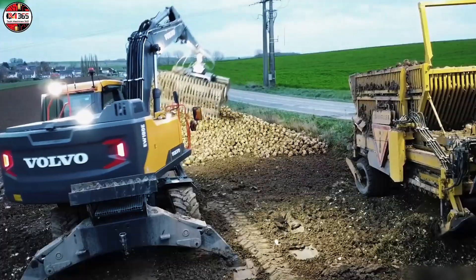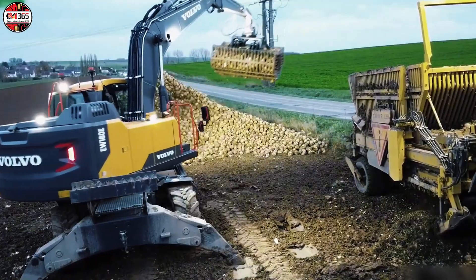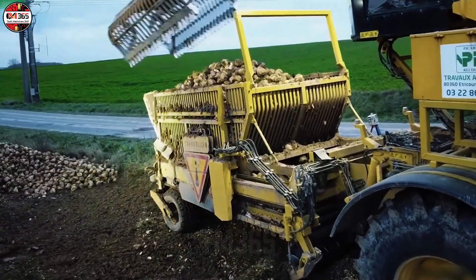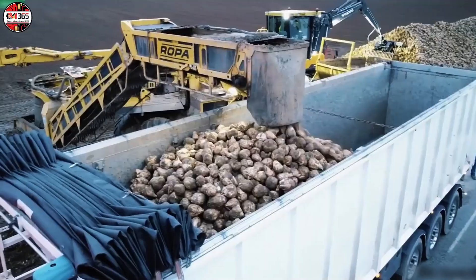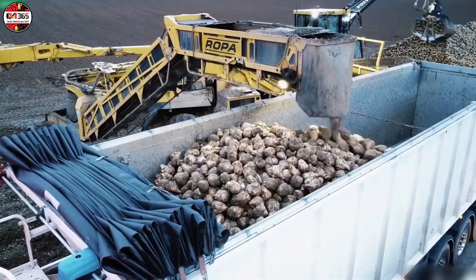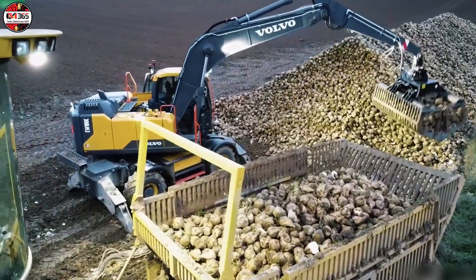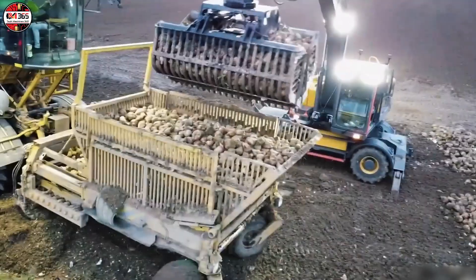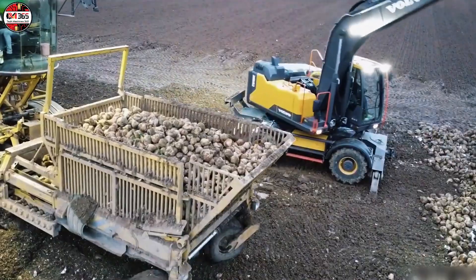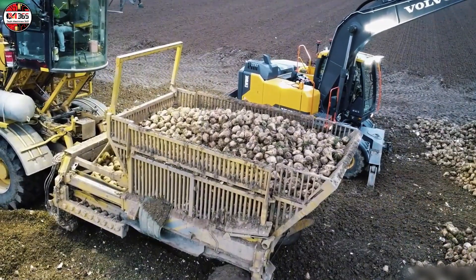But what mechanical alchemy makes this partnership successful? The ROPA is not merely a machine — it's a terrifyingly efficient, self-propelled processing plant. A mobile factory dedicated to sugar beet conquest. Aggressive digging shares lift entire rows, while sophisticated vibrating drums perform the essential, yet often overlooked, task of ethically separating the precious tubers from their surrounding soil.